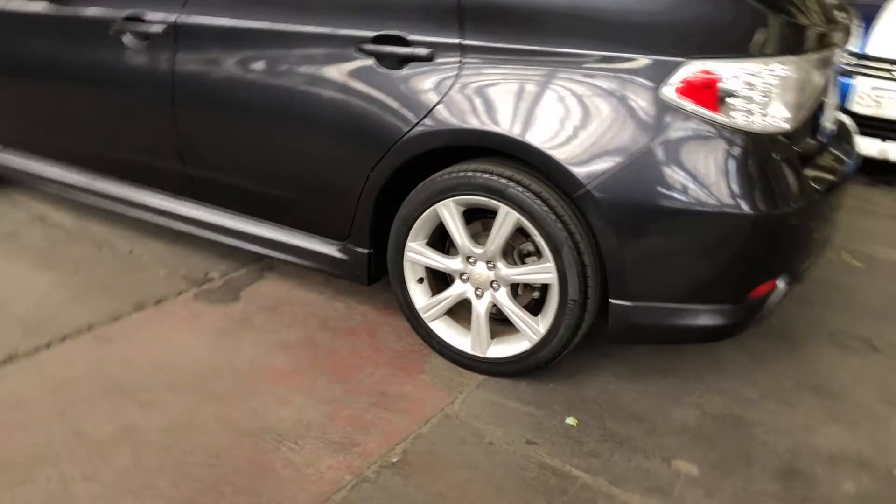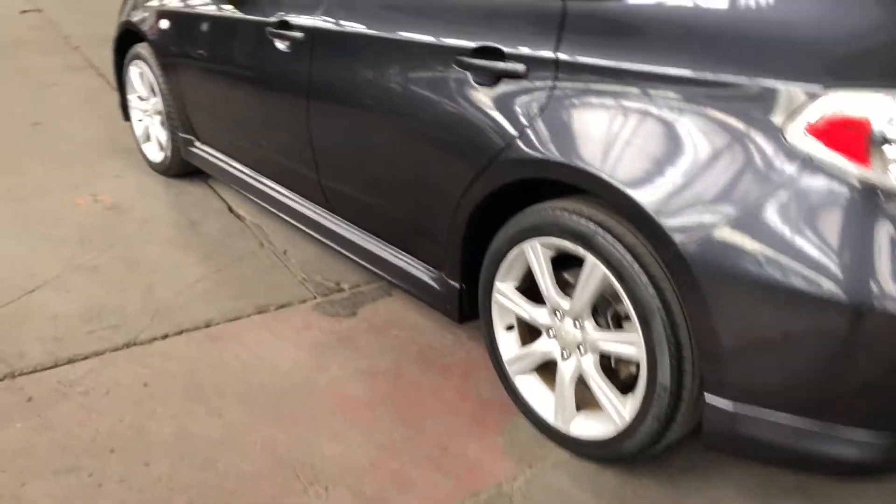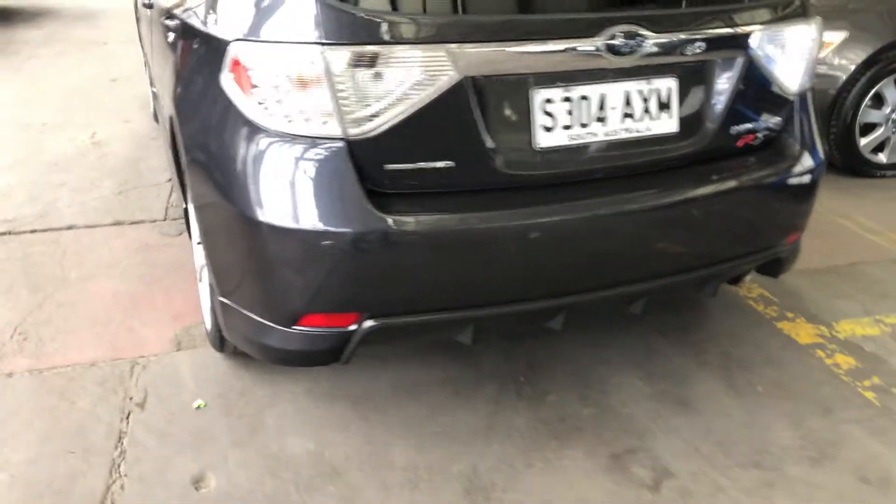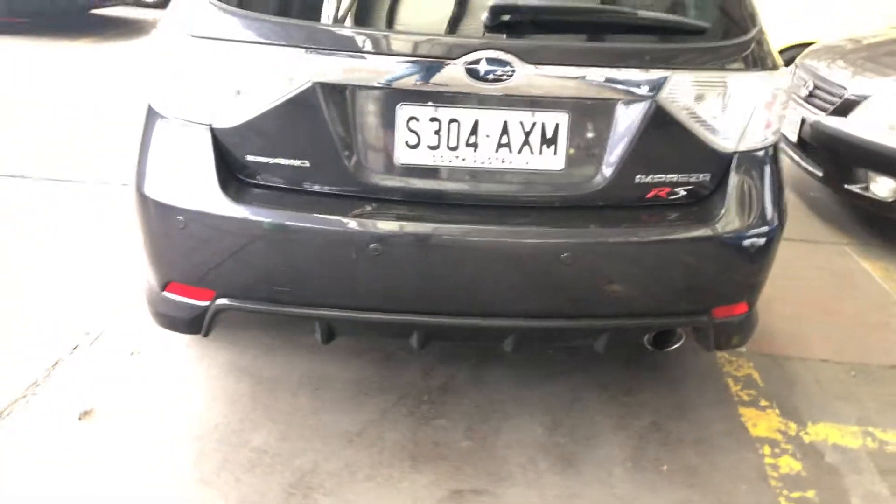As you can see, this car comes equipped with 17-inch alloy wheels with plenty of tread on all four tyres. And at the back here, the car does come with rear parking sensors just to get into those tight spaces a lot more easily.